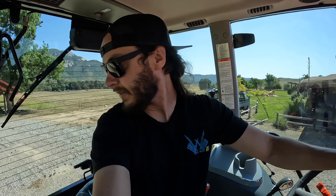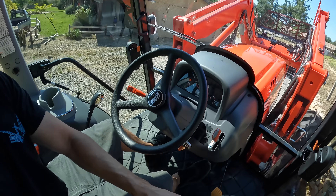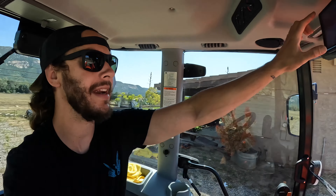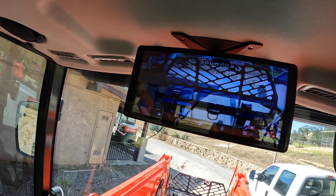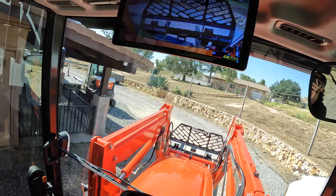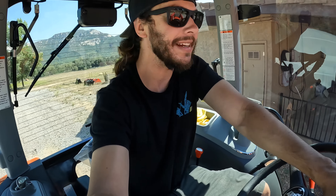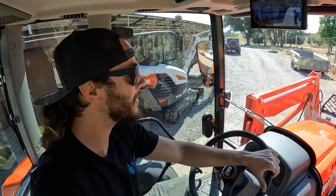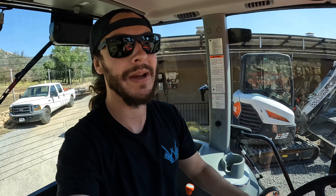Nice and easy. There we go - pick up our loader arms. Beautiful. First things first, I'm gonna paint the tips of the forks orange. We added a front camera so you can see the fork tips when going into pallets. On farm tractors like this they're not like a skid steer or a forklift - you have a giant nose of the tractor in front of you and the forks are so far out. You really don't have a good perspective to see your fork tips, so that's why we wanted a camera up front to make getting into pallets easier.